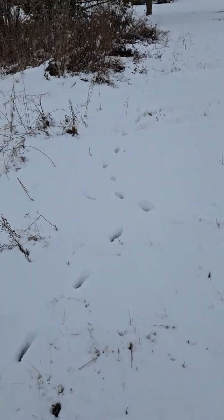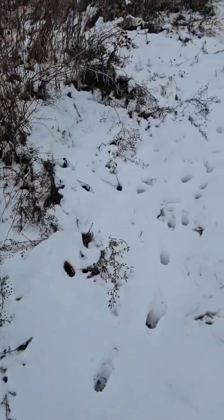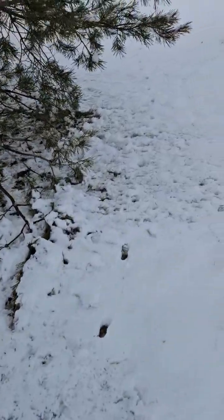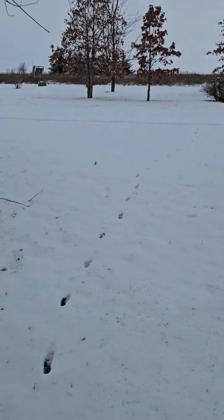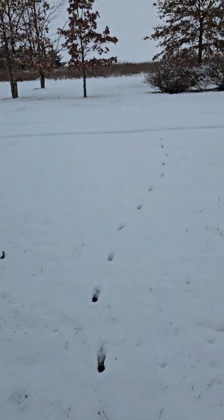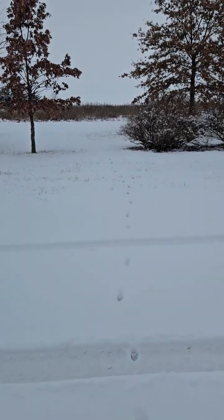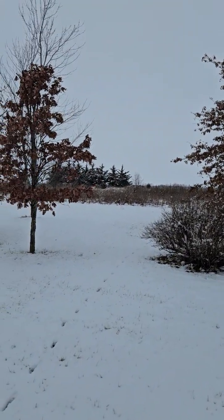So yeah, you can come in and find interesting things. This is kind of a newer track because it ain't covered up with the snow that fell last night, so this one probably cruised through this morning. Here we go — I could almost bet that they're bedding over there.